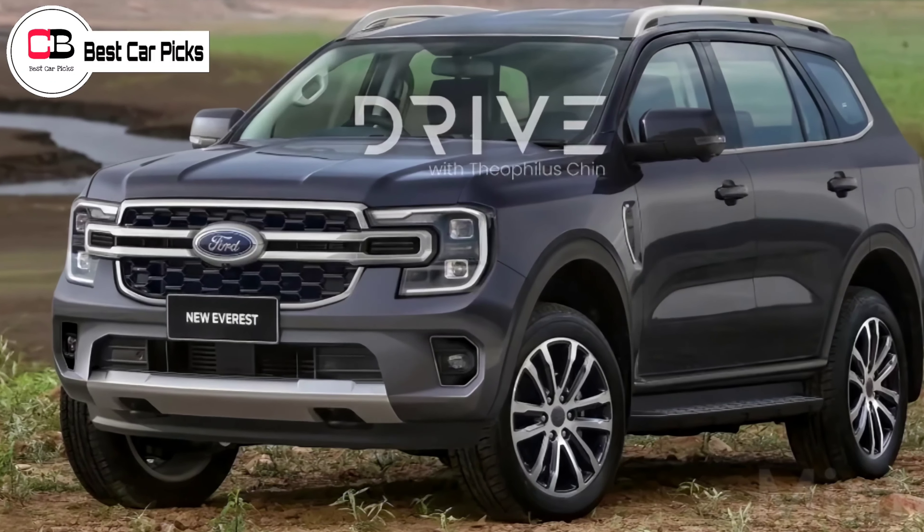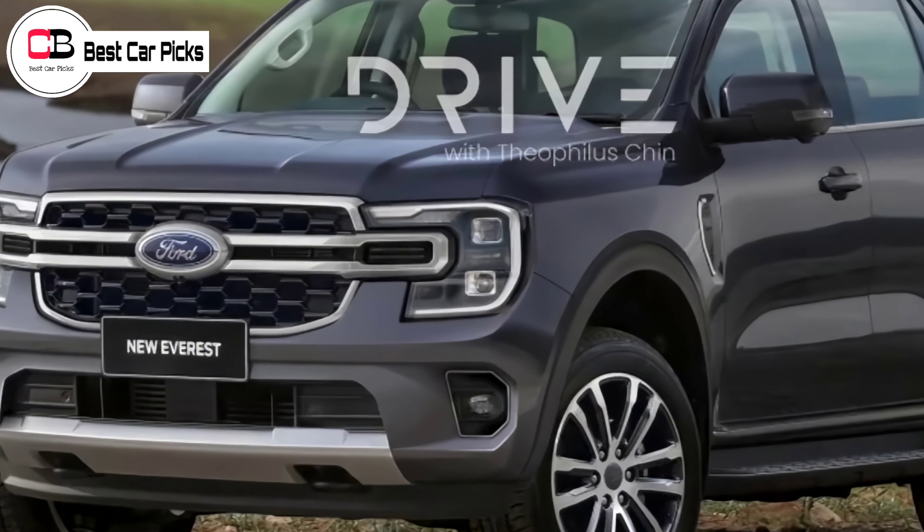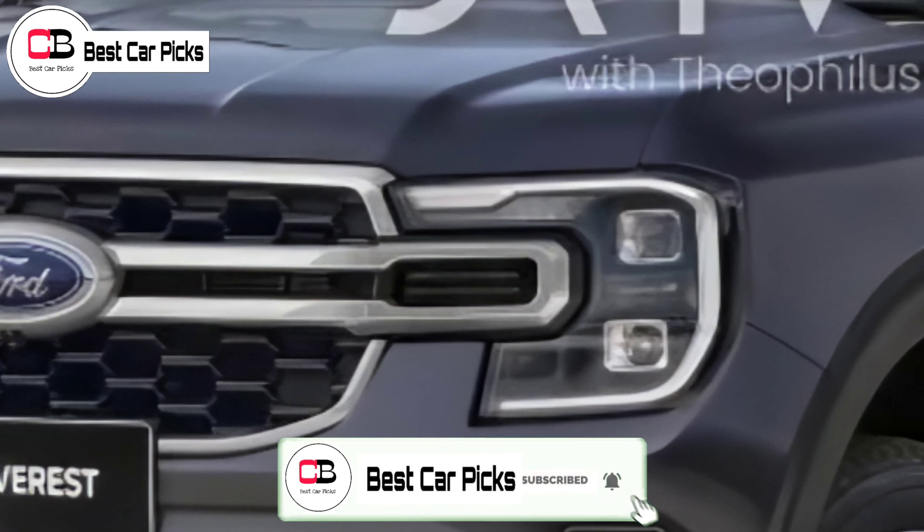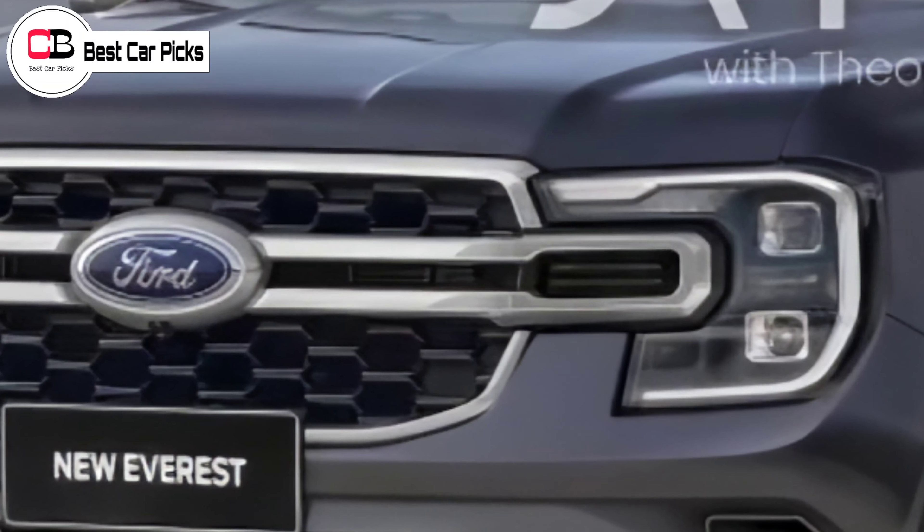Hello guys, and welcome back to Best Car Picks. We have some new renders of the upcoming Ford Everest, which is based on the new teaser video that Ford has officially showcased.